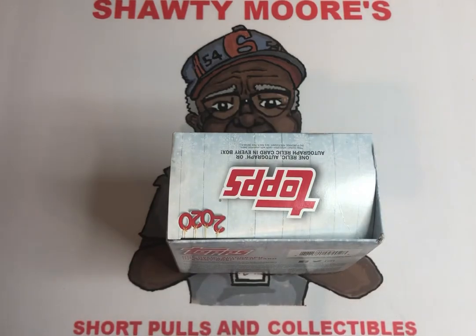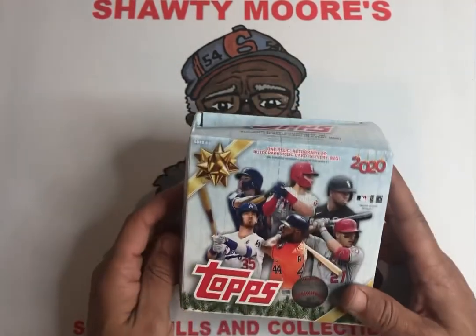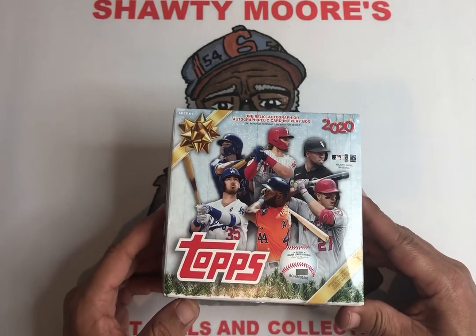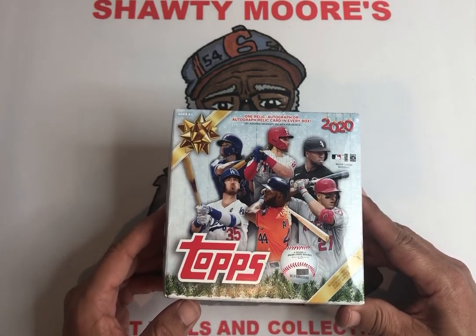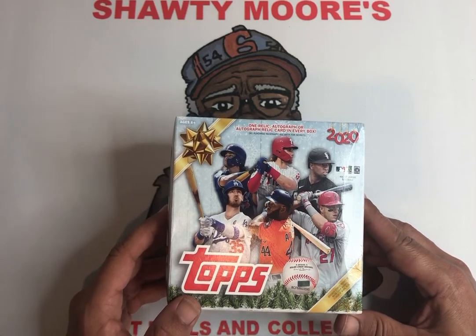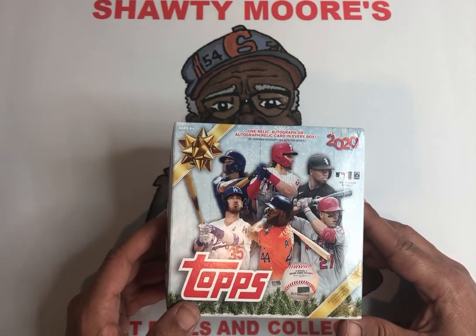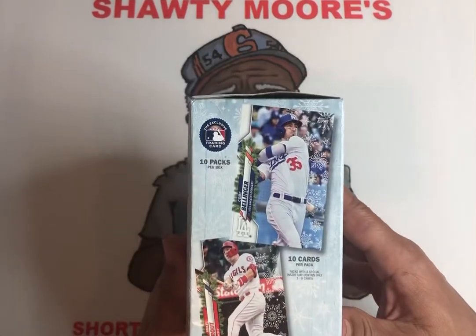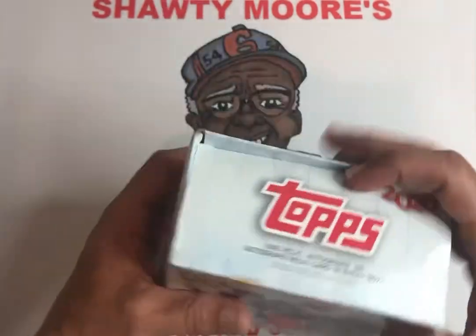Don't forget to hit a thumbs up, like, and subscribe — all that good stuff. Help me try to get a little bit more viewership. Let's go, we already cracked the plastic. Age of six and up — poor kids ain't getting nothing. All the flippers and adults are just eating this stuff up right now. Cards look pretty good though, I'm hoping to see something real special on the inside.